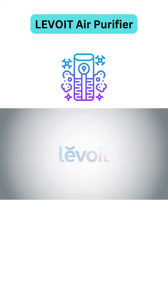The Core 300 is guaranteed to make your home healthier. Levoit.